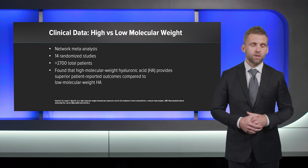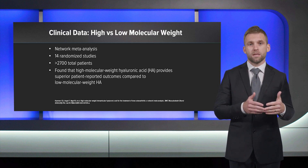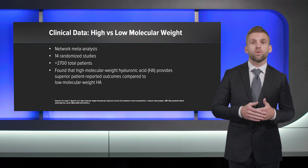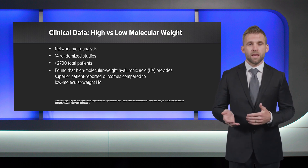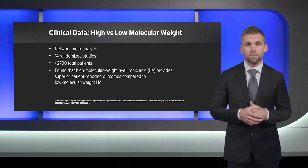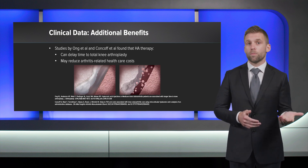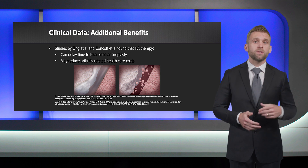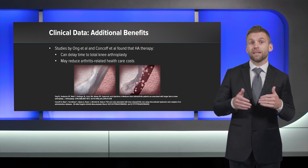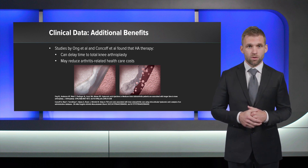So what's the data supporting the use of HA? In 2020, Hummer published a network meta-analysis that included 14 randomized studies accounting for over 2,700 patients and found that high molecular weight preparations provided superior clinical outcomes compared to low molecular weight HA. The benefit of HA also extends beyond simple pain questionnaires. Two separate studies by Ong and Konkoff showed that HA injections actually delay the time to knee replacement and reduce arthritis-related healthcare costs.